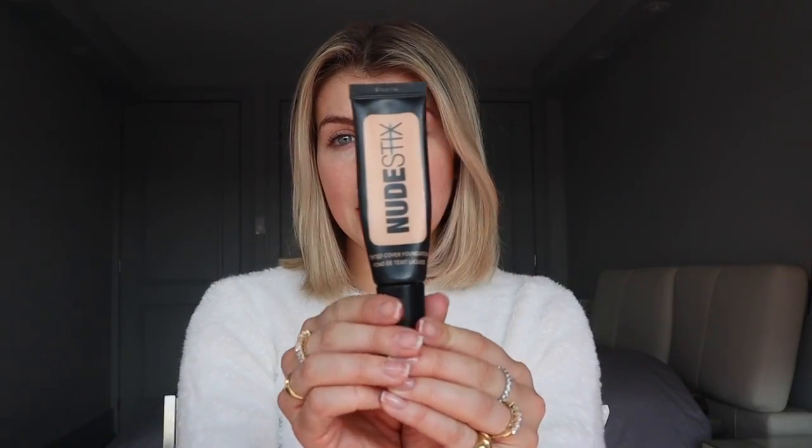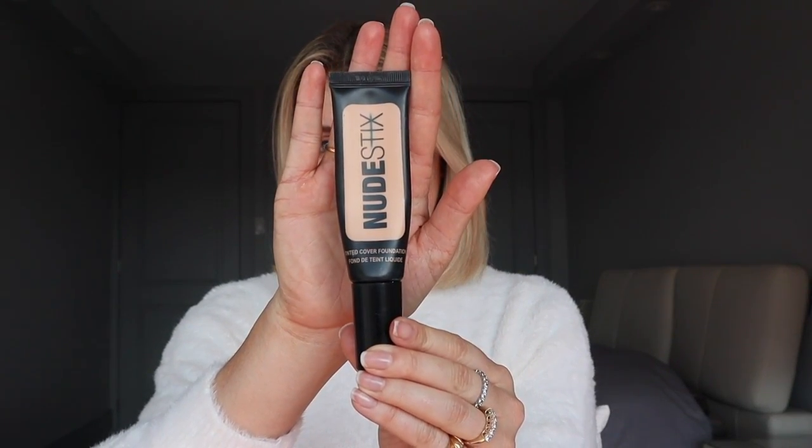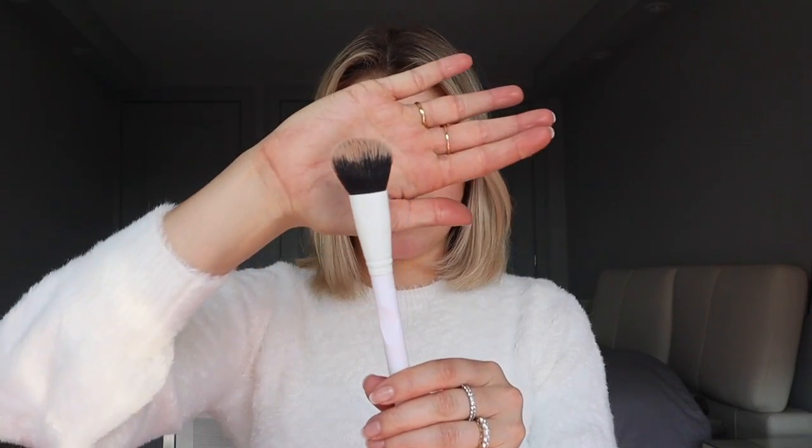The first thing I like to put on is this one by Nudestix — it's super lightweight, which I absolutely love because it's really easy to apply. It's kind of like a BB cream. I just put that amount on my hand and use this brush to apply it on my face as a nice light coverage base.